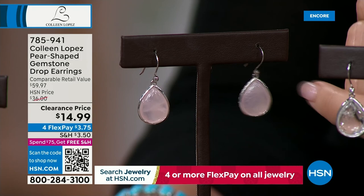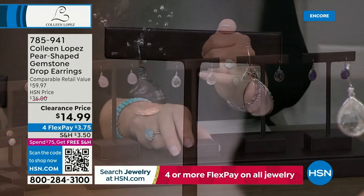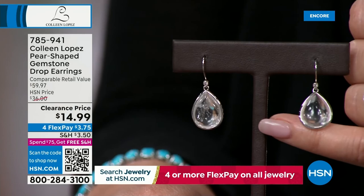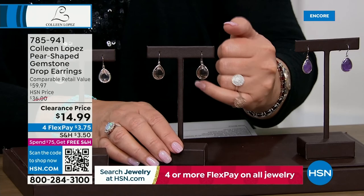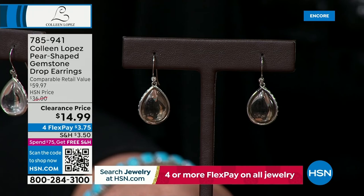You have a pear cut genuine rose quartz and genuine clear quartz. Rose quartz just sold out! Here's the clear quartz, ladies - good luck, these are all going to be gone. I love that little tiny white zircon stone at the top. We also have the smoky quartz - so pretty, just a really soft light coffee color, really pretty in the smoky quartz.